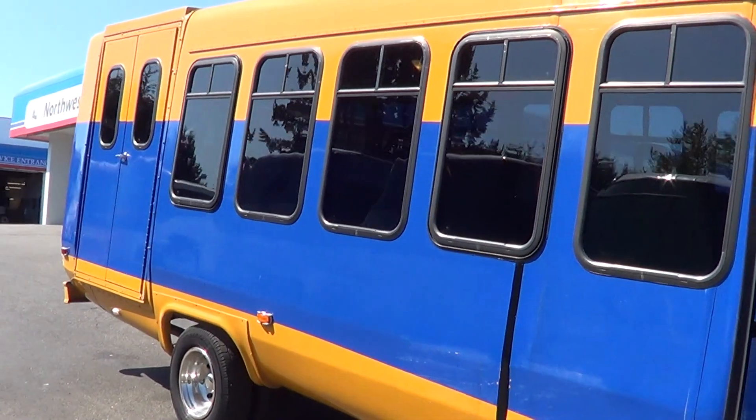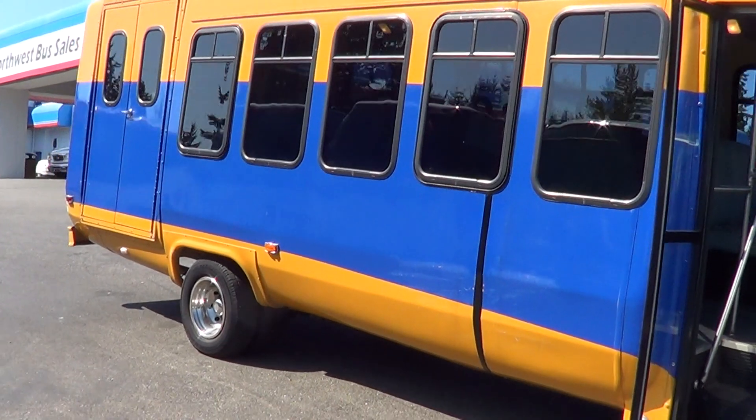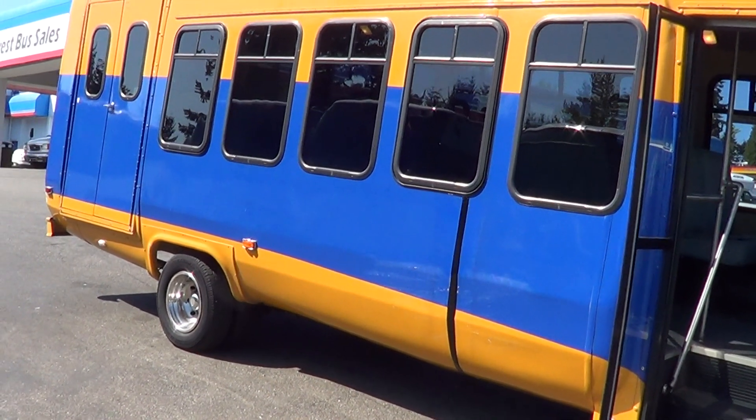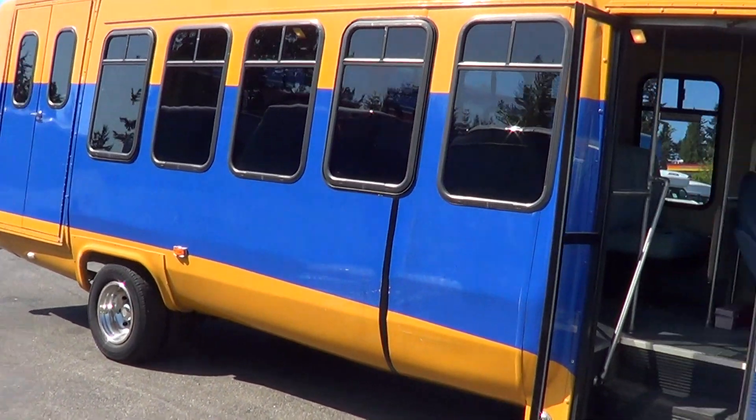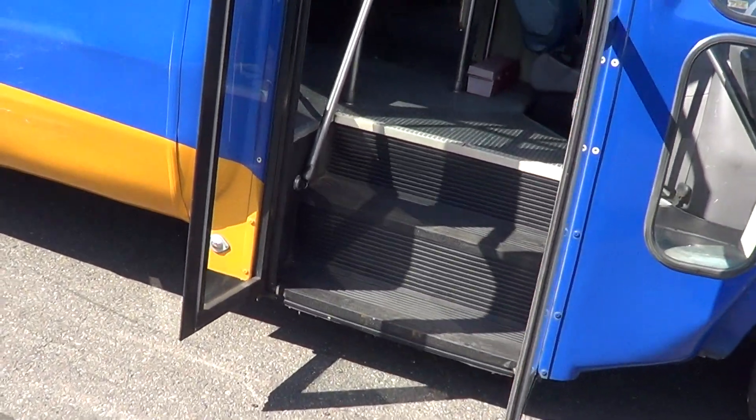Anyways, this is a 2000 Ford Diamond. It seats as high as 24 passengers, or it can go 20 passengers and two wheelchairs. You can see the wheelchair door there in the back.